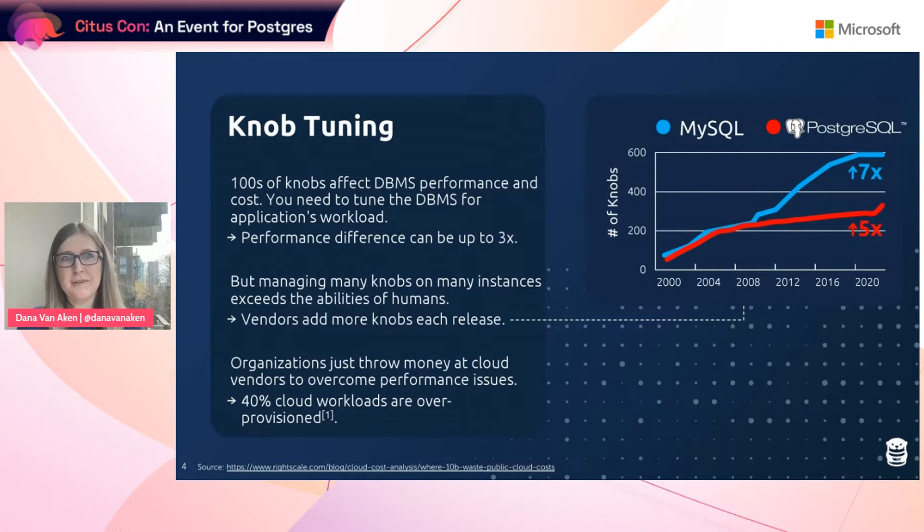Part of this has to do with vendors adding more and more knobs with each release. If you look at the graph we're providing, you can see that for MySQL, the number of knobs has increased since around the year 2000 by 7x, and for Postgres this number is 5x. Postgres is slowly approaching almost 400 knobs now.